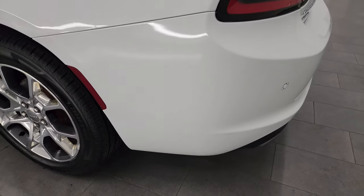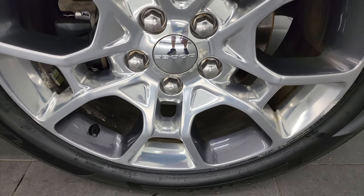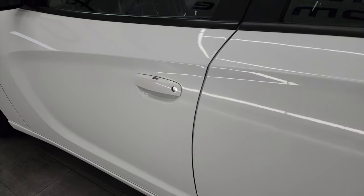Going down the driver's side, just as clean as that passenger side — no major dents or dings on the rear quarter. And for full disclosure, this back wheel is about the same condition as the rest. Down the rest of this side, doors look really good. It does have the keyless enter-and-go system.